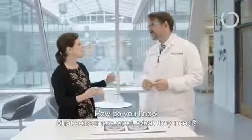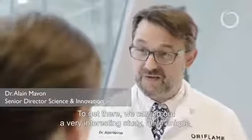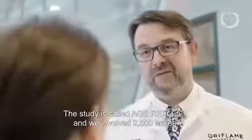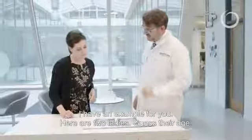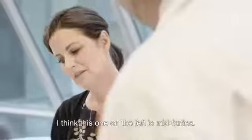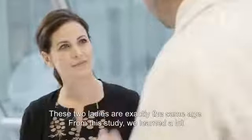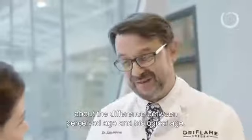How do you know what consumers want, what they need? To get there, we carried out a very interesting study, quite unique, understanding what are the key signs of aging that make you look older. We call it Age Reflect, and we involved 2,000 ladies. For example, there are two ladies here — guess the age. I think the one on the left is mid-40s and the one on the right is definitely older, maybe early 50s. These two ladies have exactly the same age, and from this study we learned a lot about the difference between perceived age and biological age.